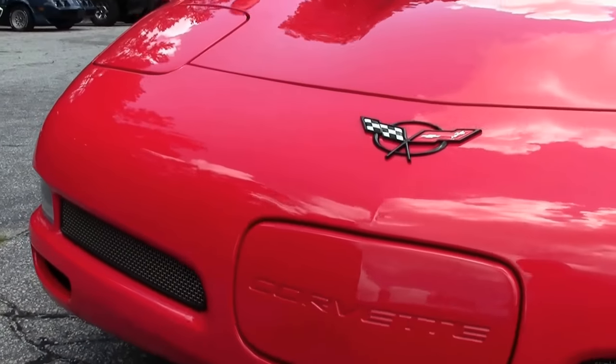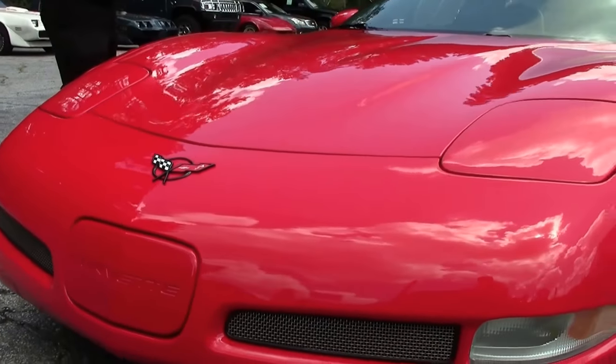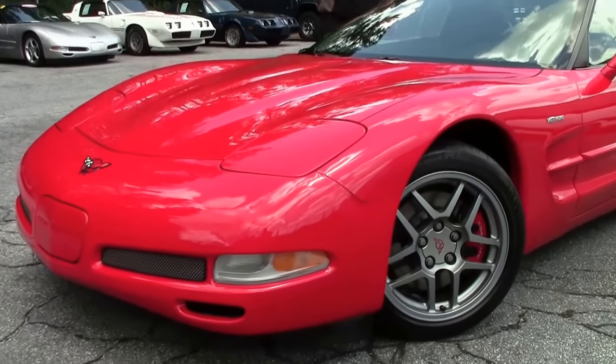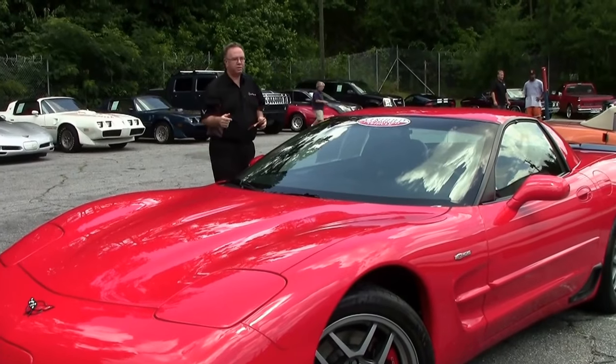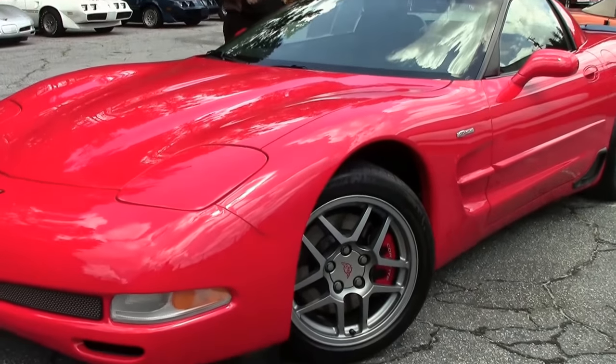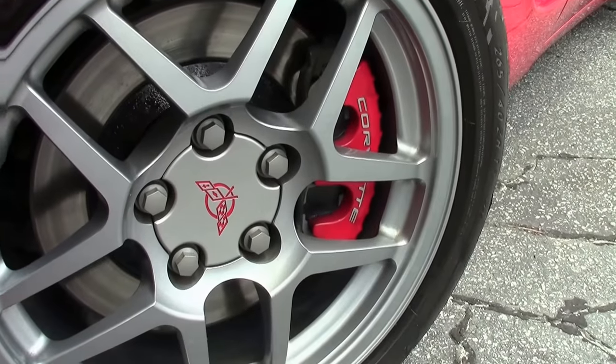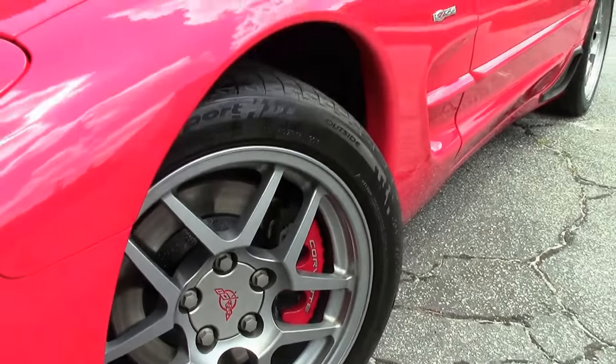This Z06 was 385 horsepower, and in 2002 they went to 405. So if you're looking for a really good deal on a really nice car, 01's are a great value. This one does have some appearance packages added to it and a cold air intake, so you're going to get about 390 horsepower out of this one.